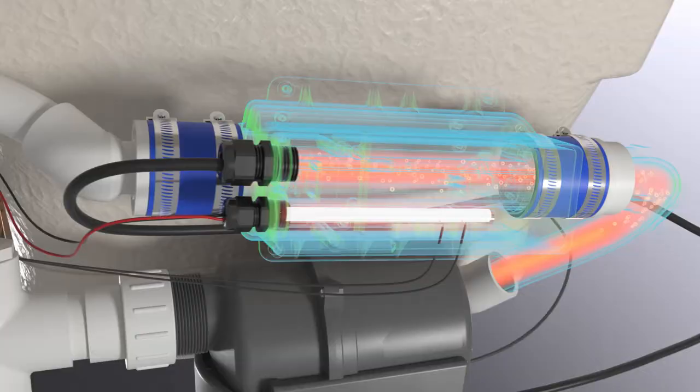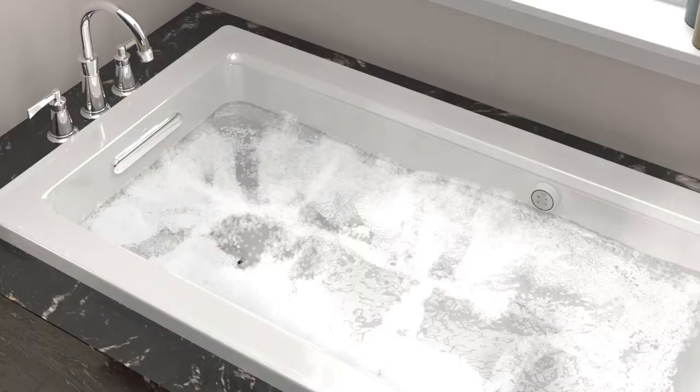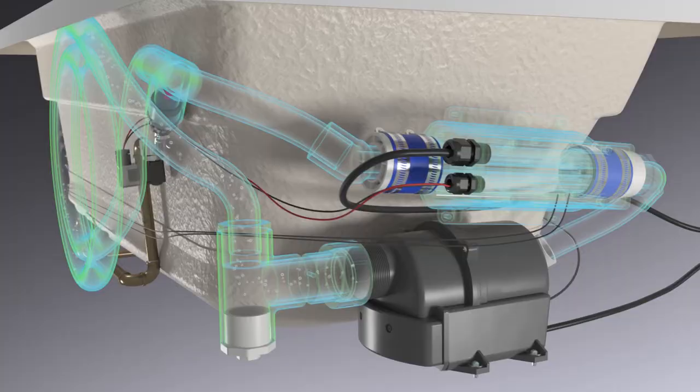Then the air is heated by passing through the heating coil before entering the bath water through the bubble massage channels, creating hot, humid bubbles that keep your bath water warmer longer.